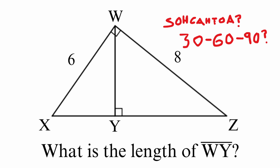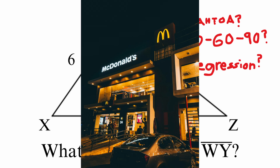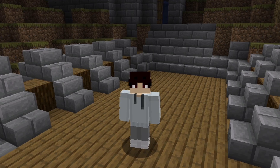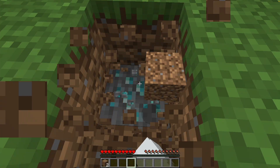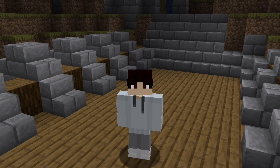SOHCAHTOA? 30-60-90? Regression? McDonald's application? Most of your first guesses will be completely wrong, but this doesn't matter. Keep going until one of them sticks. That's how problem solving works.